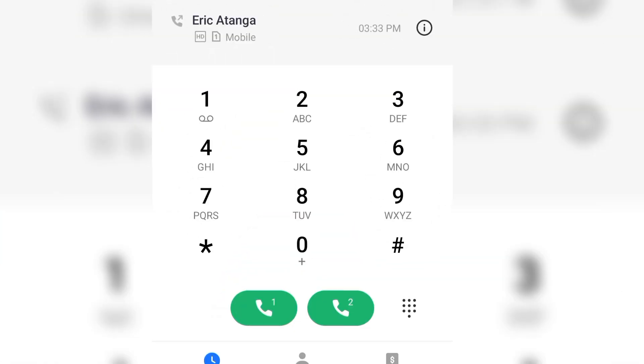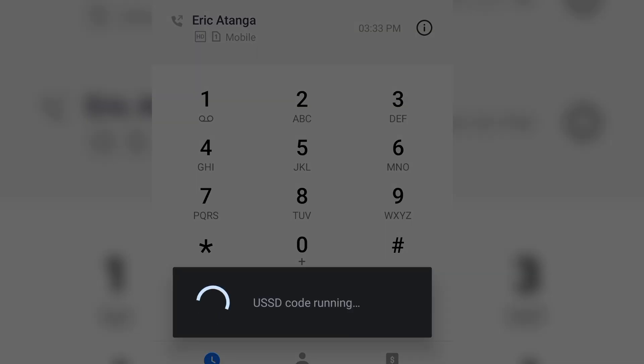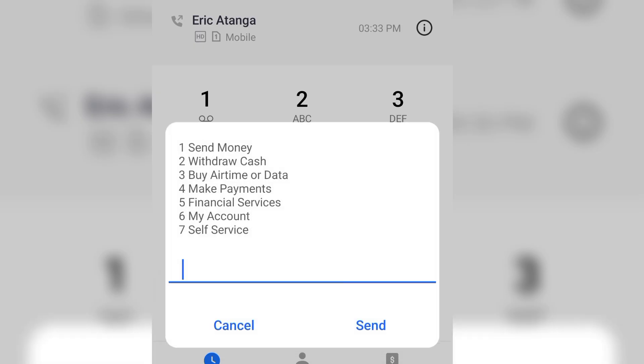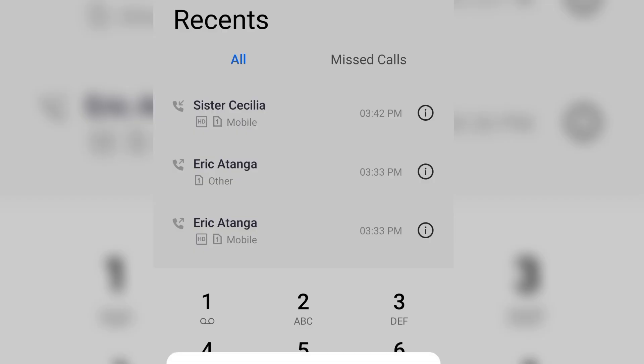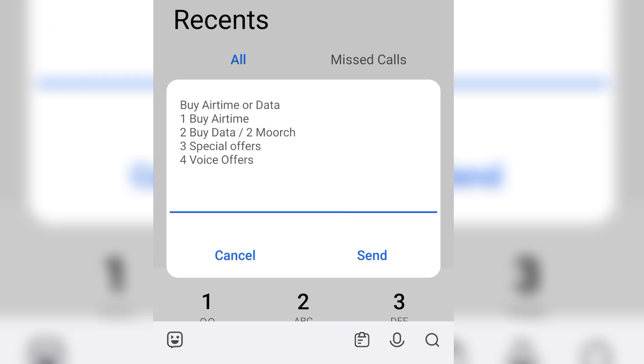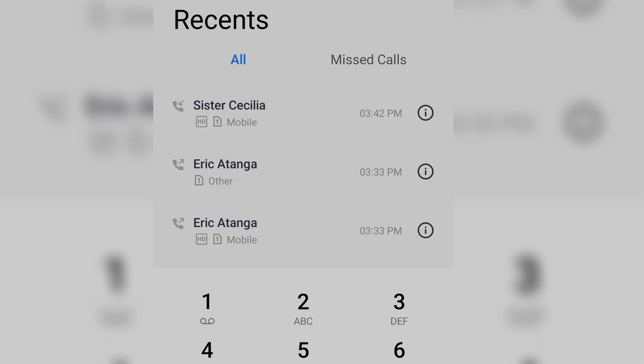We're going to pick our phone and simply enter the short code *110# and click send. It's going to pull out some options. We're going to select option three — that is buy by airtime or data. We're going to enter option three, which is special offers, and confirm by entering one.